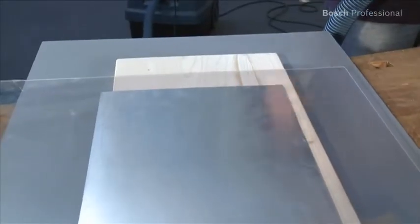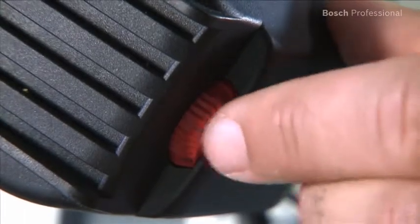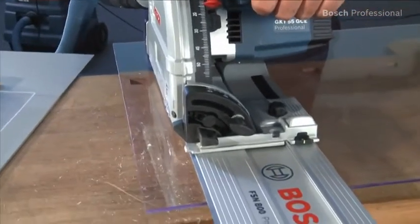Cutting a wide variety of materials such as wood, panel materials, aluminium, or even acrylic glass is no problem, thanks to the adjustable speed, the powerful 1400 watt motor with constant electronic, and the specially developed precision saw blades.